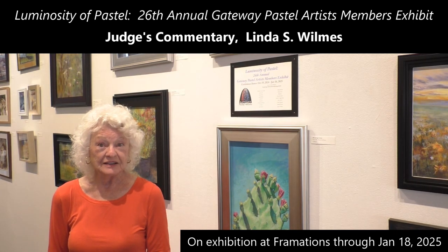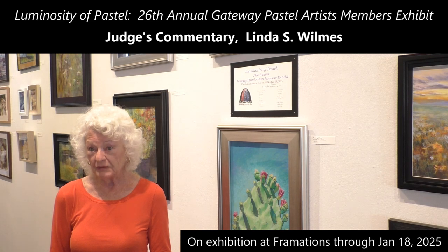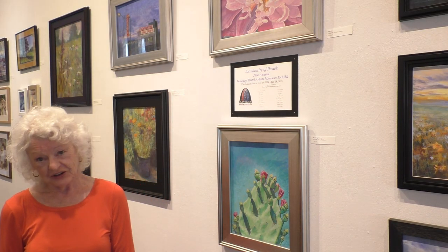Hi, I'm Linda Willis. I was honored to be asked to judge the show at Framations in St. Charles by the Gateway Pastel Artists.